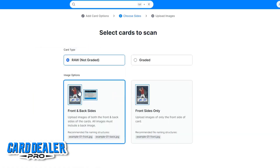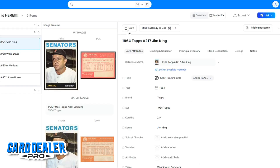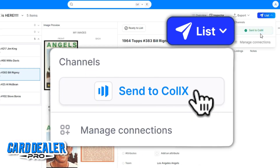I can use Cardi the Pro, scan the cards in, upload them to Cardi the Pro, use my SKU, click one button, and send to Collects — it's already in there. It's so much faster. It's even faster listing to Collects than it is exporting to eBay.